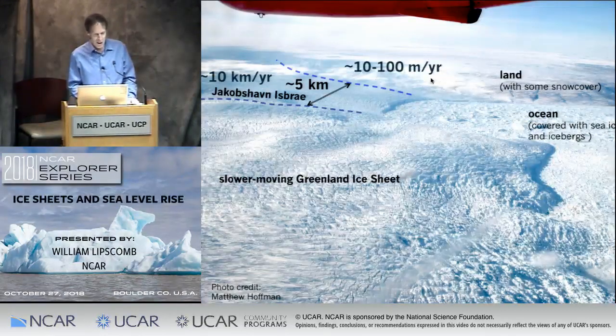This picture was taken by one of my colleagues doing field work in Greenland — a view from an airplane of the largest and fastest outlet glacier in Greenland, called Jakobshavn Isbræ. It fills a fjord called the Ilulissat fjord, only about five kilometers wide, but extends several tens of kilometers upstream, flowing at the rate of 10 kilometers a year — very fast. Around it is the slower-moving part of the ice sheet, maybe a couple hundred meters a year. In the fjord you can see a mélange of icebergs and sea ice all mixed together.